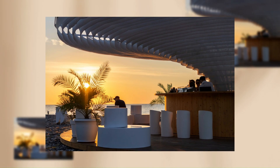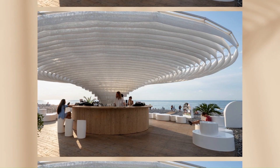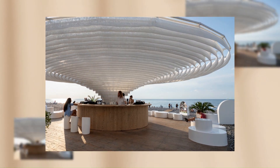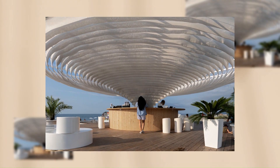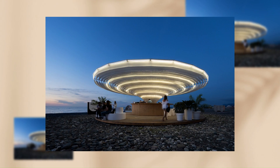The round bar, arranged around the structural core, accommodates all operations and essential storage facilities. The space around the bar is a platform that allows flexible, self-configurable sitting arrangements for various visitor groups as needed.